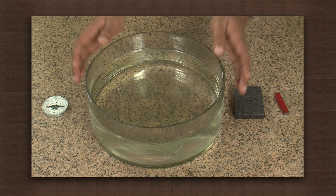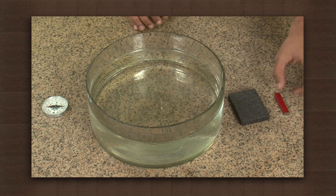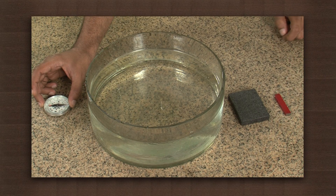Now, we shall float this bar magnet on water and see how it aligns itself. We will need a bowl of water, a float, a bar magnet and a magnetic compass.